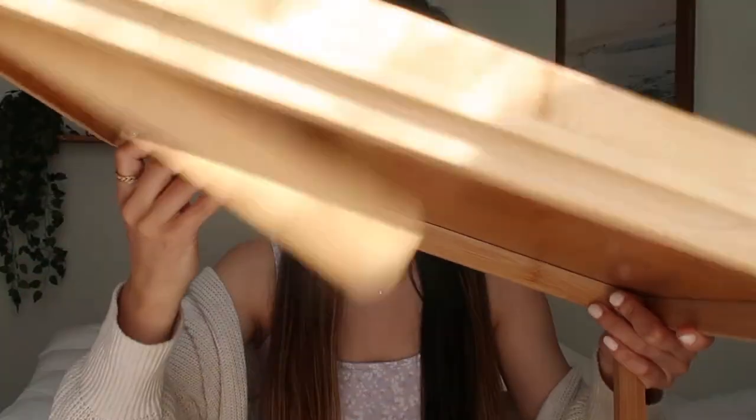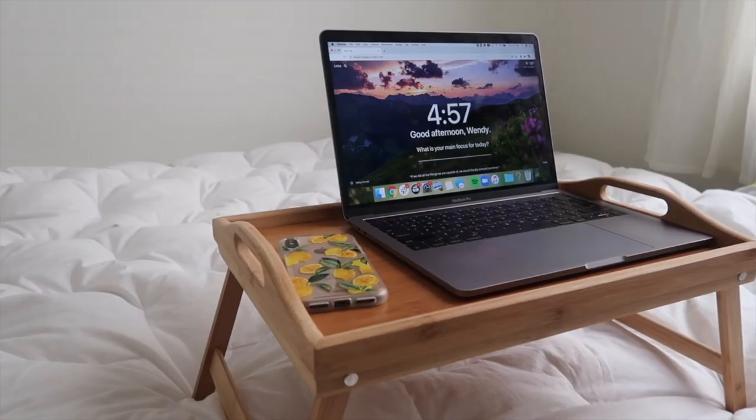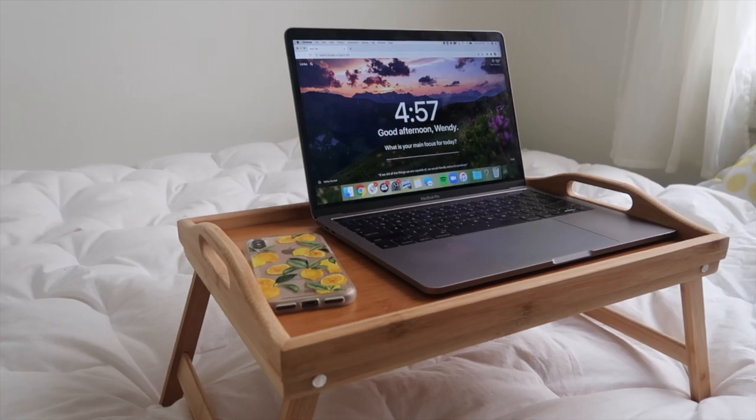My next favorite is this bed tray slash desk. It has two legs that just fold out. It's great for those days when you're not feeling super great and just want to work in a really comfy area — and what comfier area is there than your bed? It's actually super durable and can hold a lot of items. I'll put my laptop, notebook, sometimes my mouse and iPhone on here, and it all fits. And it was $20 on Amazon, so super affordable.